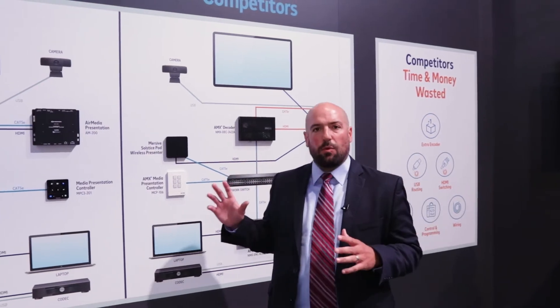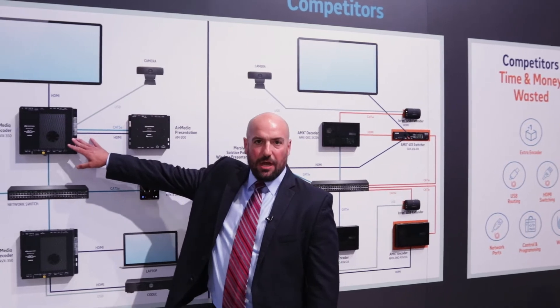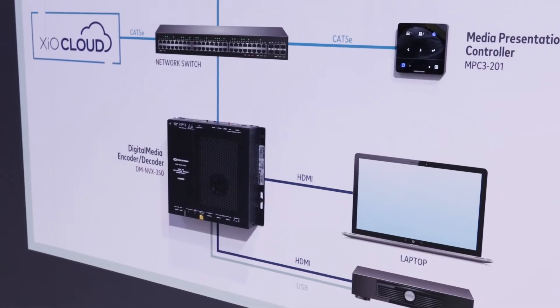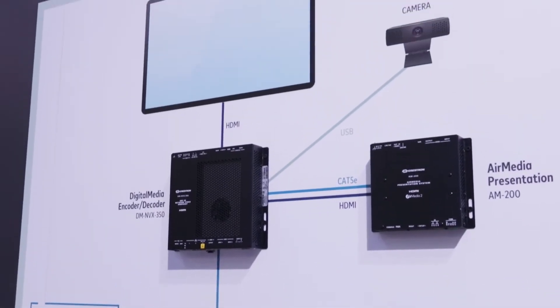In the world of networked AV, we love to talk about both the encoder and the decoder. But what we oftentimes forget about is that a true solution involves more than just those two boxes. A typical solution has a codec, a laptop, a room controller, wireless presentation, and a camera.